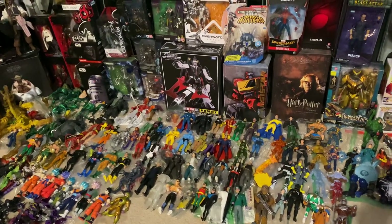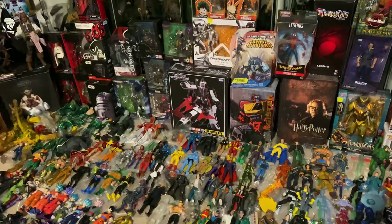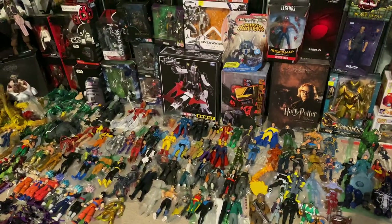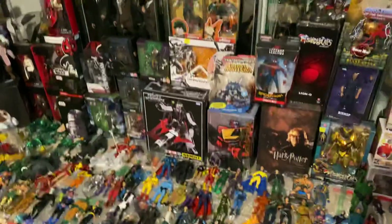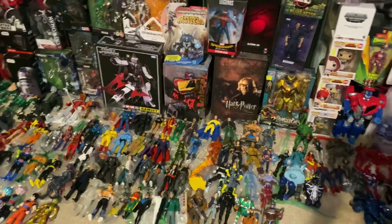Beautiful day, beautiful people — Sean Long here. This is an update to my end of summer toy sale. I had to film this later in the day because it's just been so hot. California's been on fire and we're trying to clear those fires.